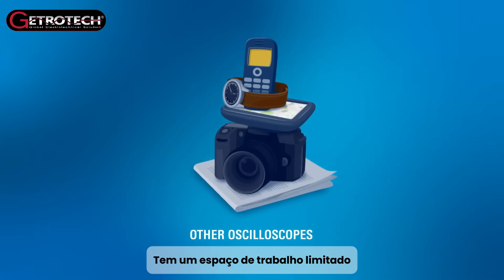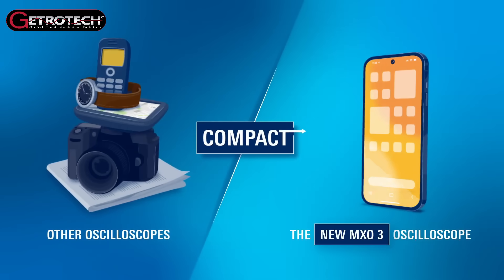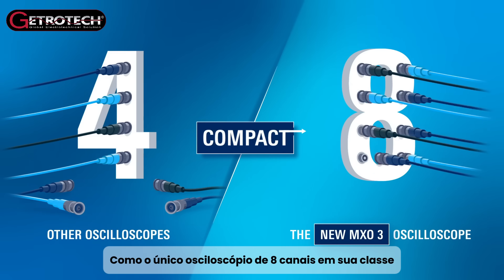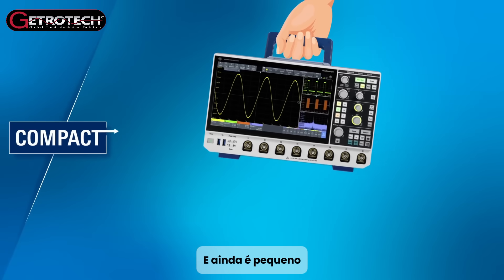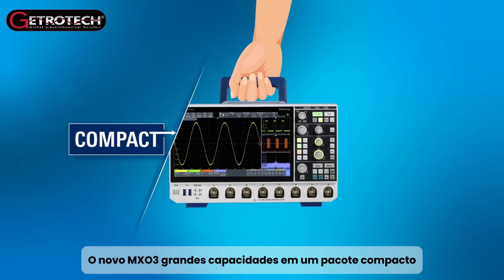Have a limited workspace? Get all the features you need in a compact design. The MX-03 offers maximum flexibility as the only 8-channel oscilloscope in its class, and it's still small enough to comfortably fit on a rack and light enough to be carried by hand.